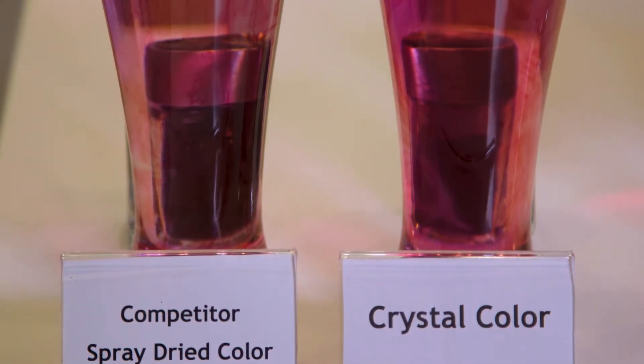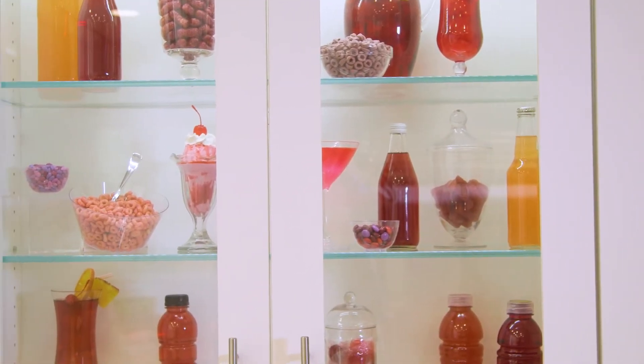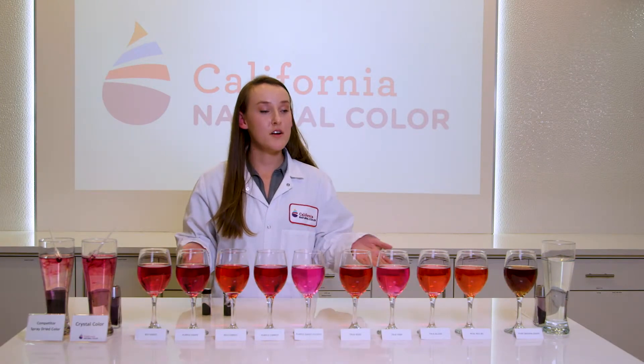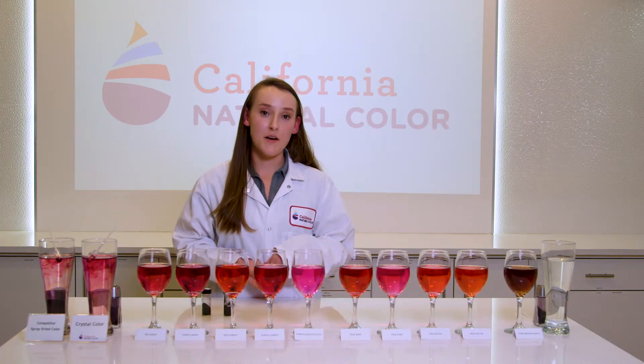Our colors can be used in a lot of different applications — beverages, yogurt, smoothies, crackers, hard candies, pan candy. A lot of those applications are acidic applications. All of our colors are anthocyanin-based and work best at a pH of four and a half and below.